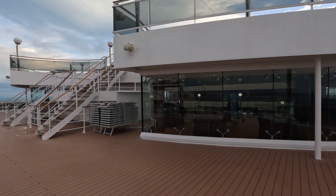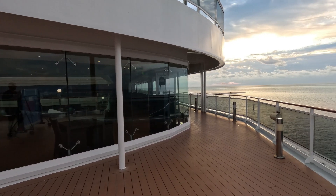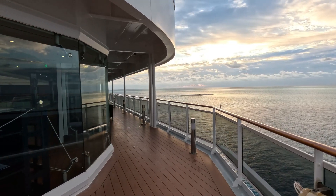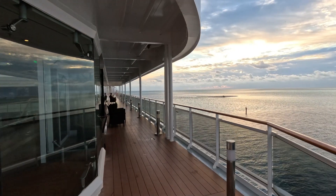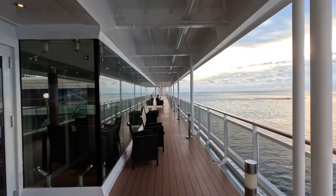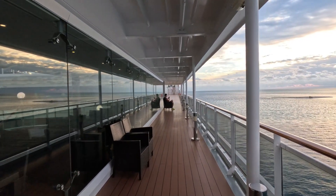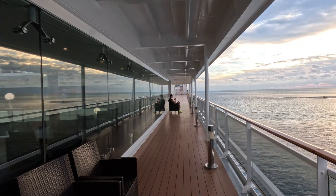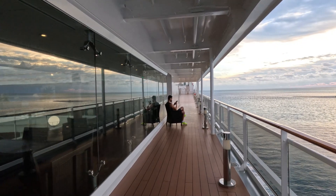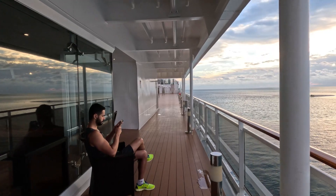We are right above the indoor pool here, which we will show you a little bit later in the video. That's where this little curve around goes to. So if you curve around here and make a left at the door, you would go right into the indoor pool. Otherwise, you're going to continue walking here back to the back of the ship. As a frame of reference, we are on deck 14 at the moment. This guy enjoying the early morning sunrise out here on his phone — hilarious.